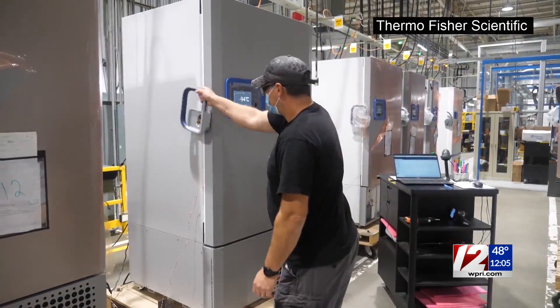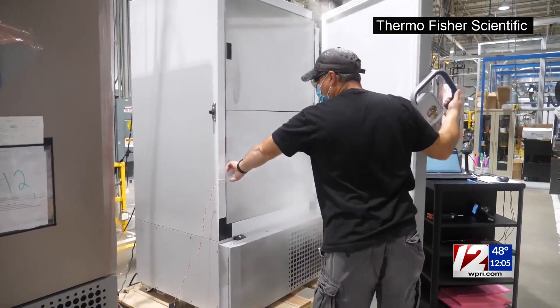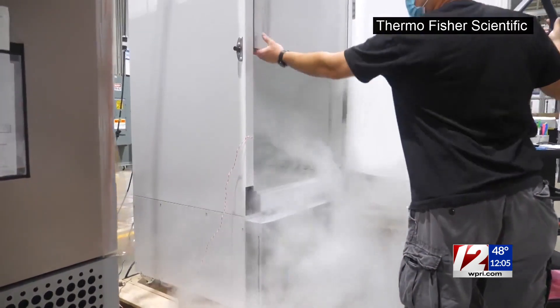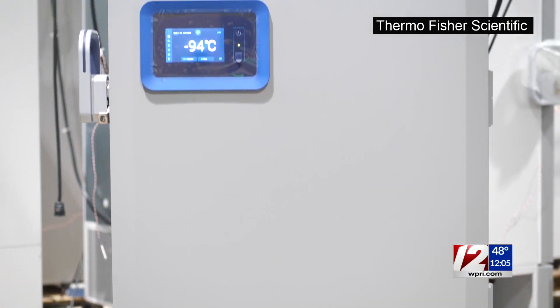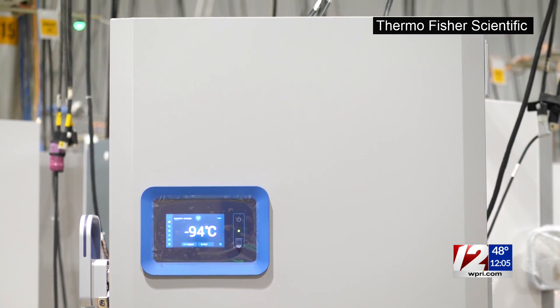Thermo Fisher Scientific says the demand for these freezers is two to three times what it would normally be, and it's prepared to meet a large portion of that demand on a global level. The use of ultra-low freezers has been around for decades — used for science and medical research all the time — but we're hearing about them more now as the race for a coronavirus vaccine is putting them in the spotlight.